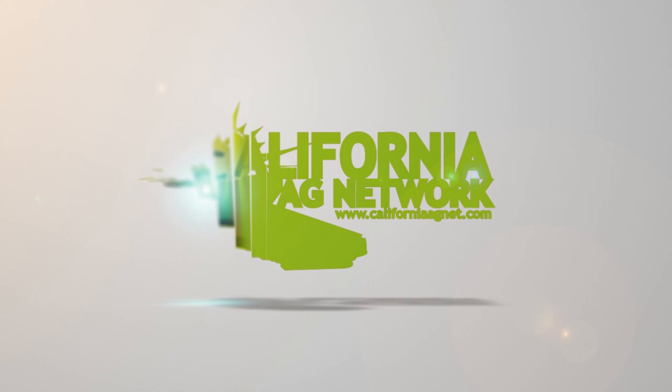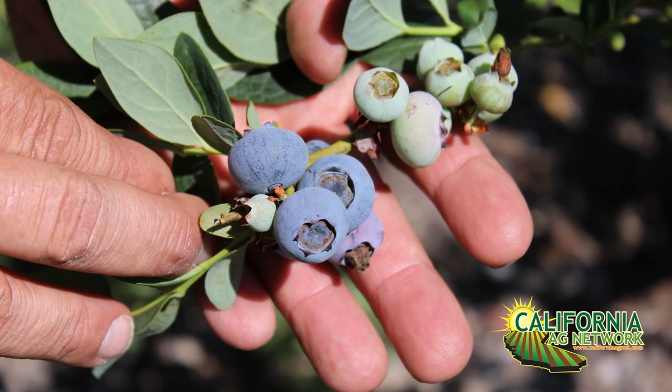I'm Matthew Malcolm with California Ag Network, reporting today with David Haviland, an entomologist with the UC Cooperative Extension based in Kern County. I wanted to talk about pests of blueberries — we talked about thrips, but the other key pest is grubs. What is the problem with having grubs?